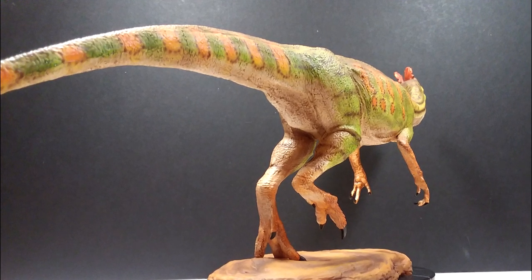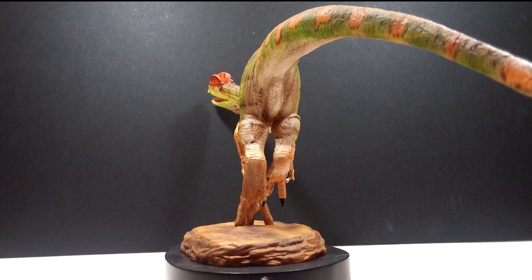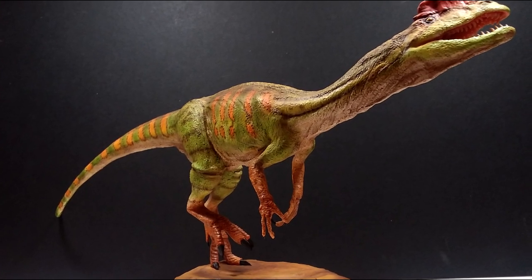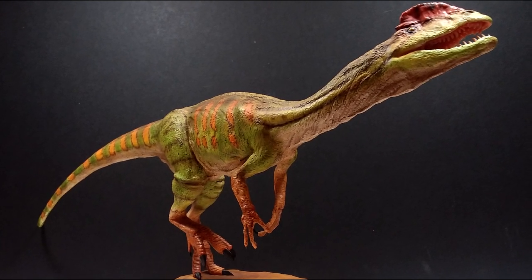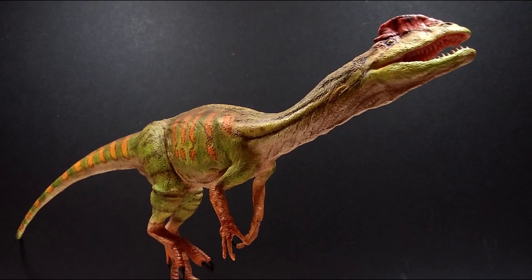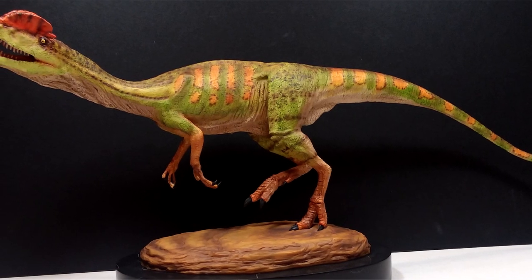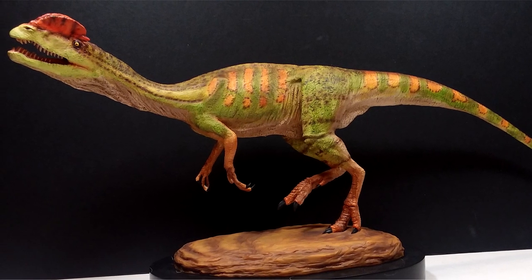That is very very limited when you think about how many people might want this Dilophosaurus. If you want to pick this up, make sure you get an order in quickly before it sells out and you miss your opportunity to own one of the best Dilophosaurus statues I've ever seen. The same goes for the other Memory Museum statues I've reviewed - they're all limited editions and won't be around for too long. Make sure you buy this amazing Memory Museum Dilophosaurus - absolutely fantastic work on their part. Like, comment, and subscribe, and I will see you in the next review. Thanks for watching!